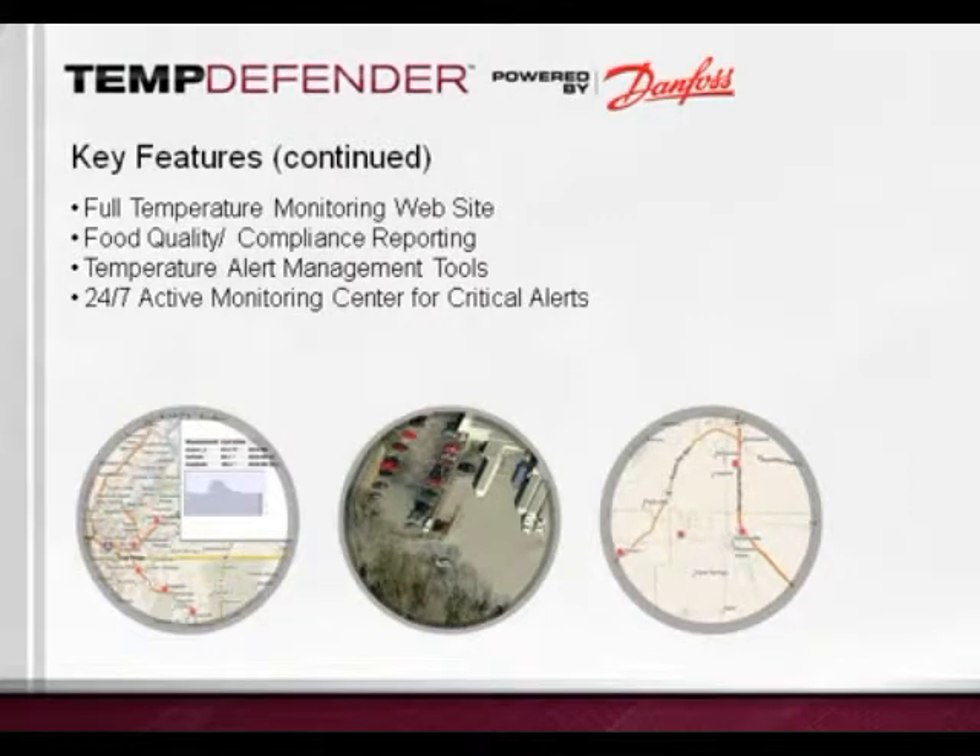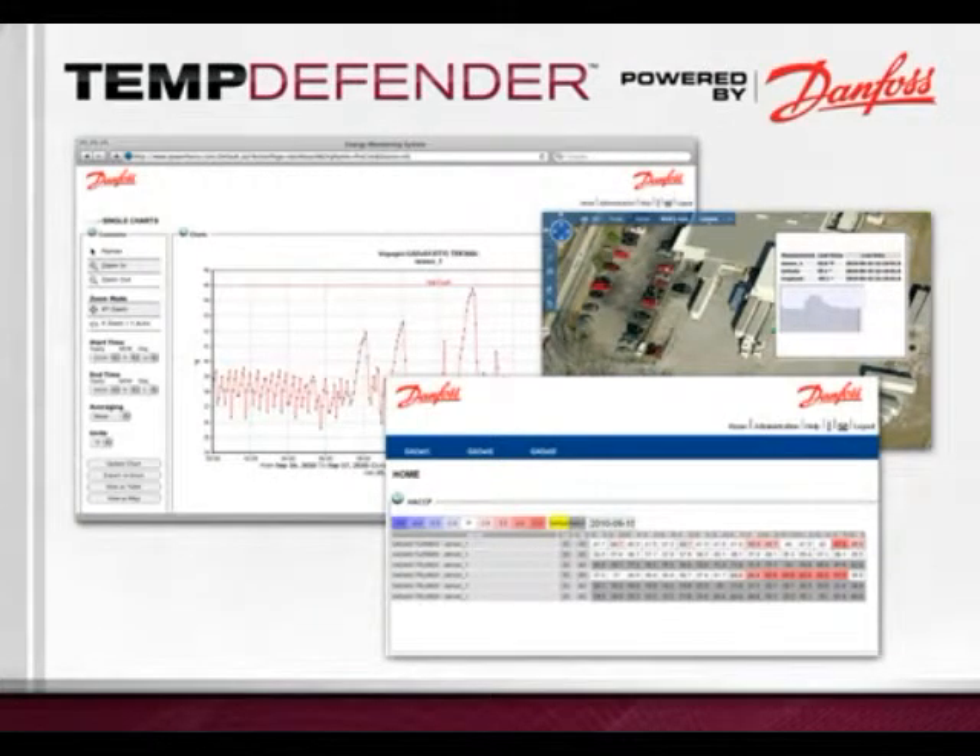On the temperature monitoring side, you will be provided with a web-based interface which allows you to see temperature updates every five minutes. The real-time and historical data can assist with compliance reporting on food quality. The website allows you to turn alerts on and off for each asset and adjust temperature alert thresholds. There is an additional level of protection provided by trained representatives at the Danfoss 24/7 active monitoring center. The web-based interface called PowerFocus provides various data reports and graphs in an easy-to-read format, with updates every 15 minutes, while temperature readings are actually captured every five minutes.